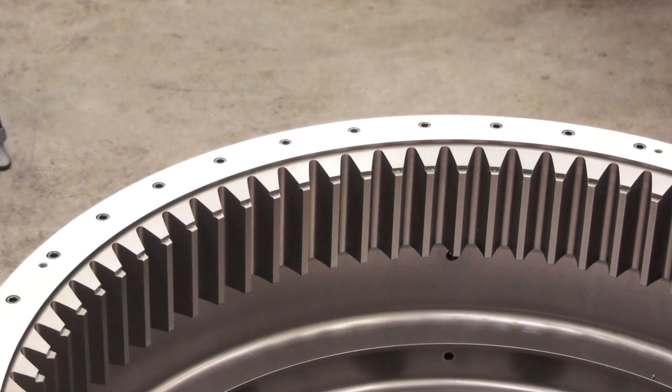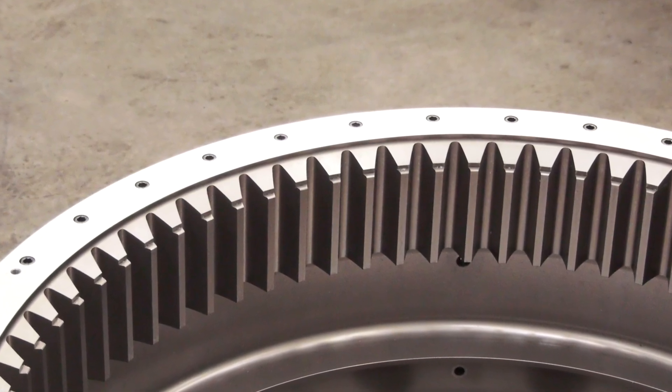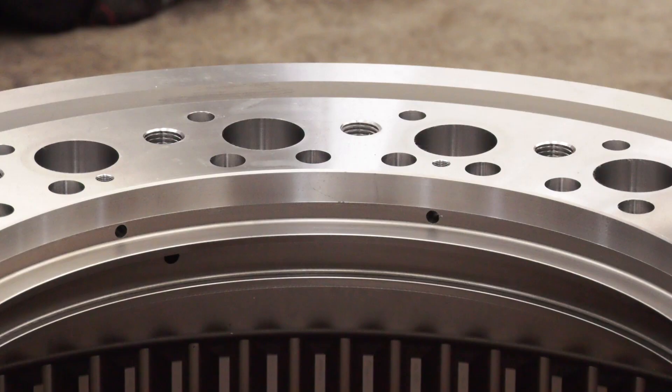At Paddock Gears we manufacture large components for marine and power generation, really — that's what we manufacture, and we sell our products all around the world. The old machines came to the end of their life and we were looking for machines that we knew would be capable of holding 12 microns on a metre PCD.